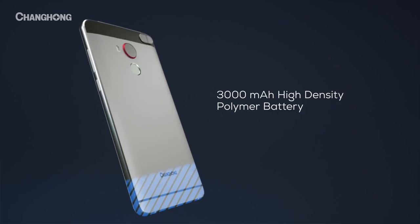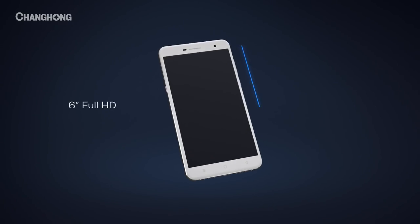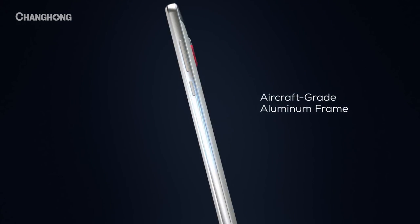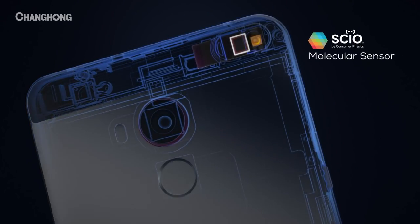With a high-density polymer battery, fingerprint sensor, 6-inch full HD display, all-metal aircraft-grade aluminum frame, 16-megapixel autofocus camera, and a molecular sensor.